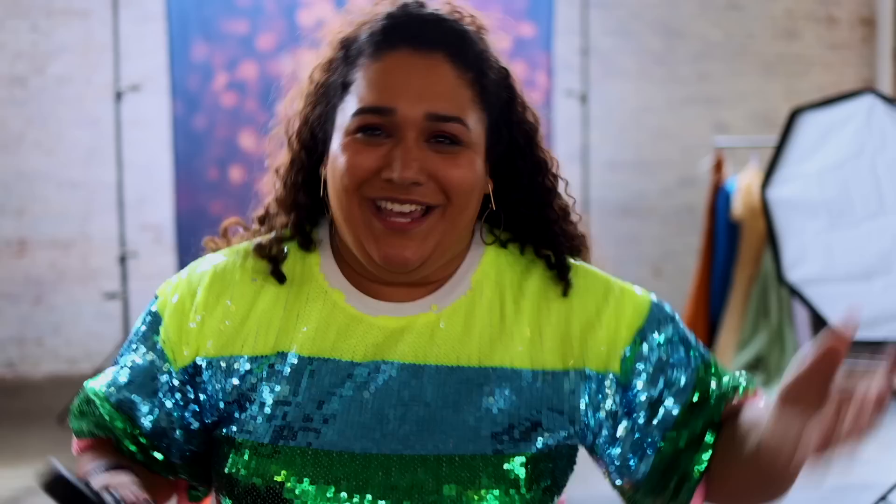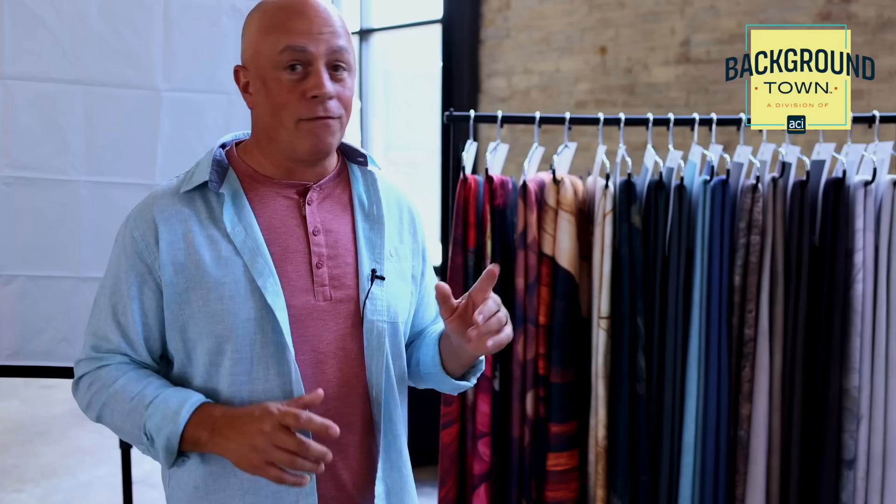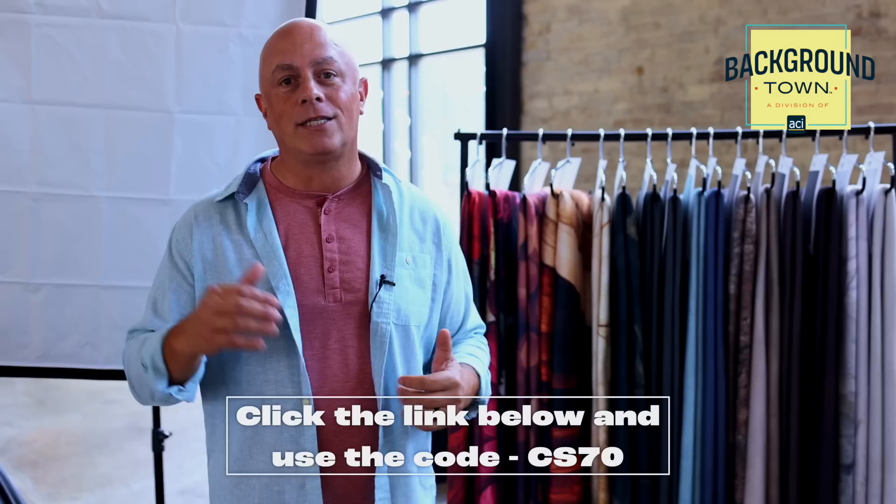The host discusses the Background Town fleece backdrops being used on the show. Fleece backdrops are easy to travel, pack, and store without getting wrinkles, and they're not reflective like other materials — preventing sheen when strobes fire. Special offer: during the first week of broadcast, 70% off site-wide. After the first week, click the link below for current discount codes.